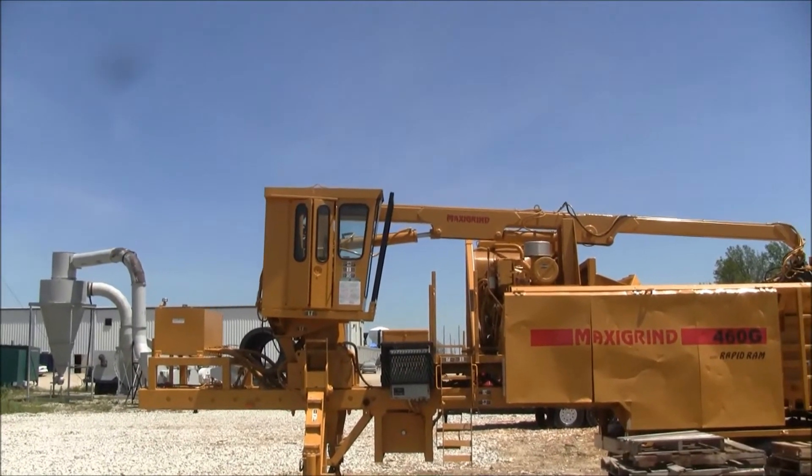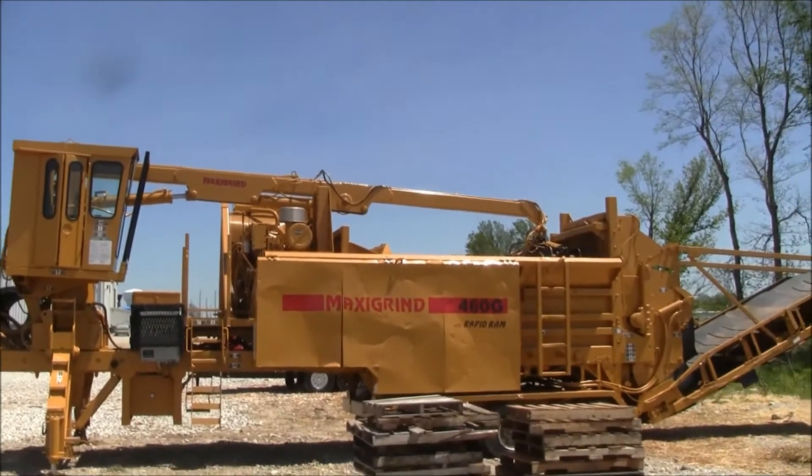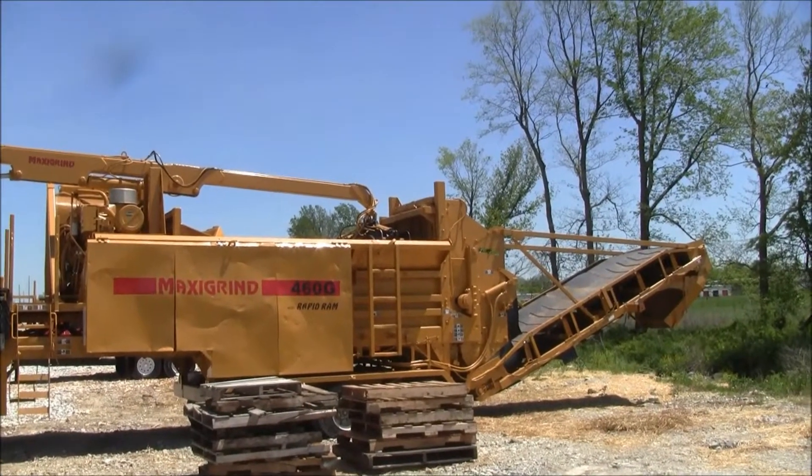It comes with a cab, controls, rotating grapple, and a rapid ram push-ram, as well as a hydraulically driven discharge conveyor.